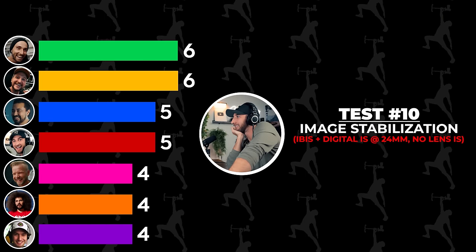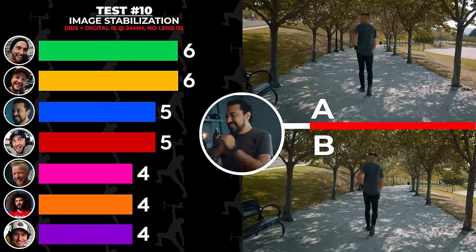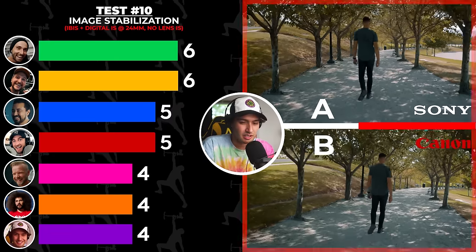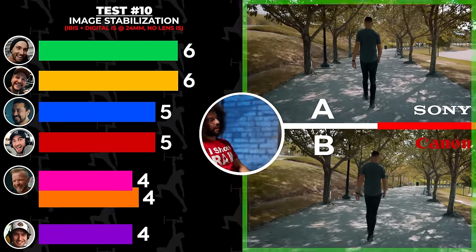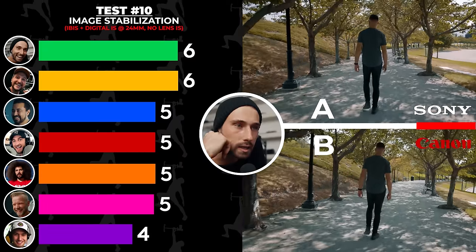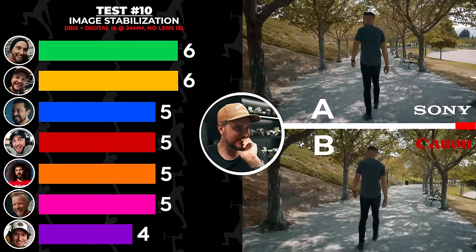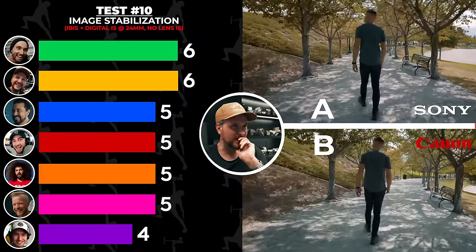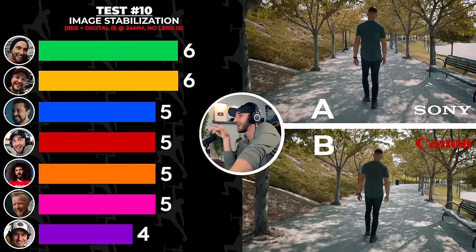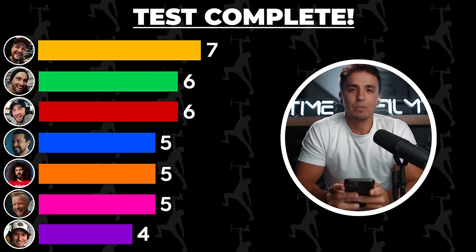Now I think I can get this one. I'm going to crap shoot it — I'm going to say A is Canon, B is Sony. I'm going to say A is the Canon. I'm going to go with B for Canon. I think A is Sony, B is Canon. Canon is A, Sony is B. Image stabilization. This is so hard. I probably got all of them wrong. B is Sony and A is Canon — actually, switch it. A Canon, B Sony. Test complete.